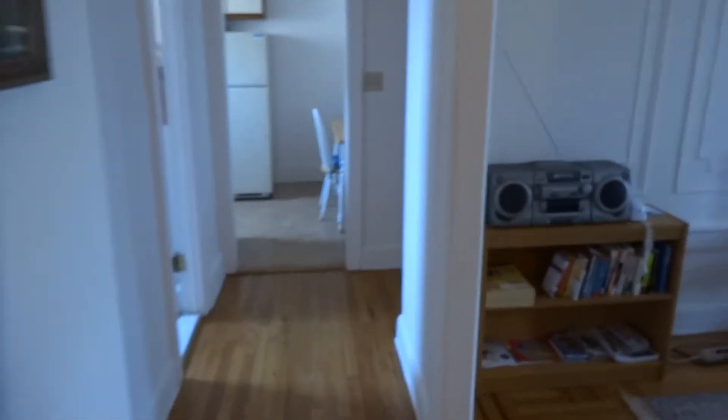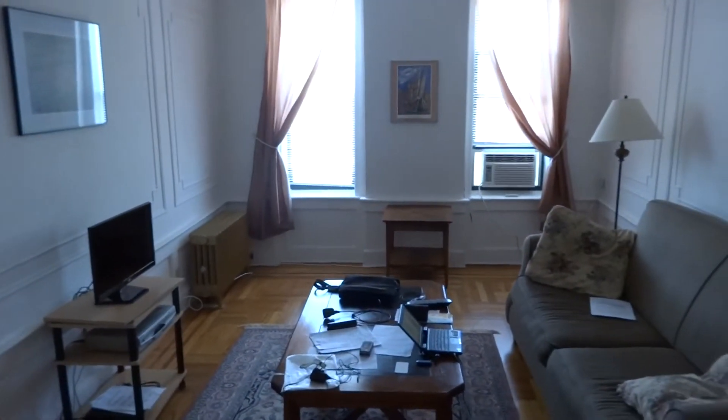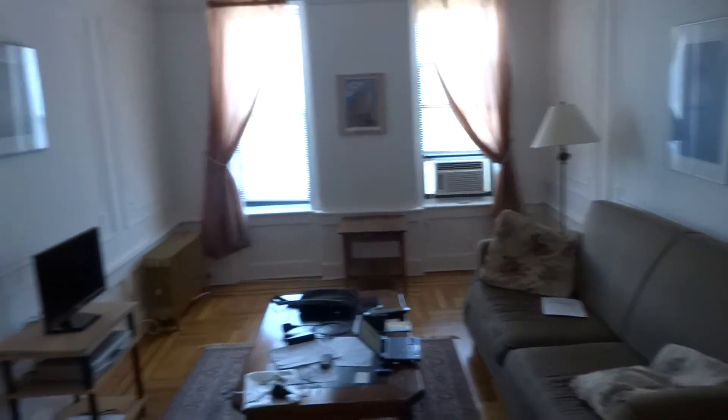So yeah, that's the Brooklyn flat — 1661 11th Avenue. Great spot. Going off to explore New York now.